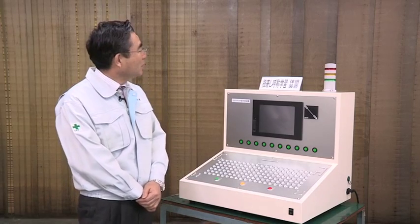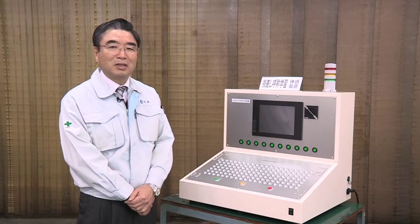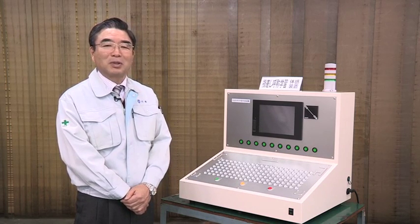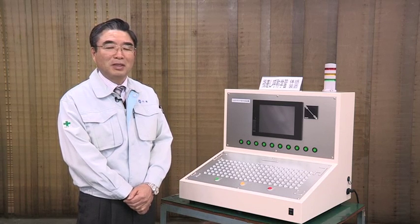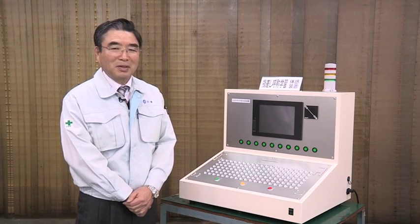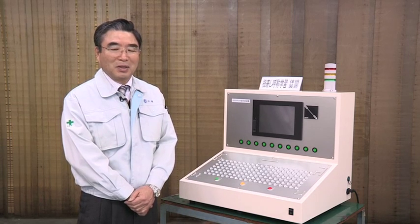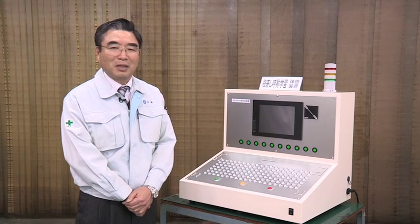I would like to start explaining about the features of our safety simulator for pointing and calling procedure. This is a simulator to qualitatively verify the difference in the error ratios with and without the pointing and calling procedure. We can test four patterns: no pointing or calling, only calling, only pointing, and pointing and calling, and confirm the effectiveness of pointing and calling.